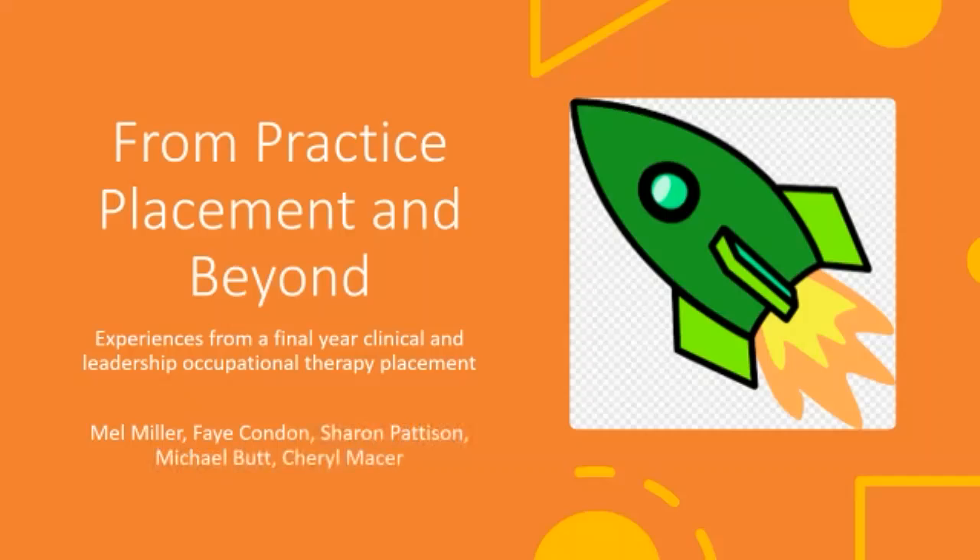Good morning everyone. My name is Mel Miller. I'm operational manager for occupational therapy services at Kent County Council across the west half of Kent. We're going to discuss today from practice placement and beyond - the experiences of two final year, third year students, from a leadership occupational therapy practice placement perspective. With us we have Faye Condon, senior practitioner OT for the West Kent team, Sharon Patterson, specialist occupational therapist at the Swale team, and Mike Butt, a third year final student from Canterbury Christchurch who has just secured a post with us.